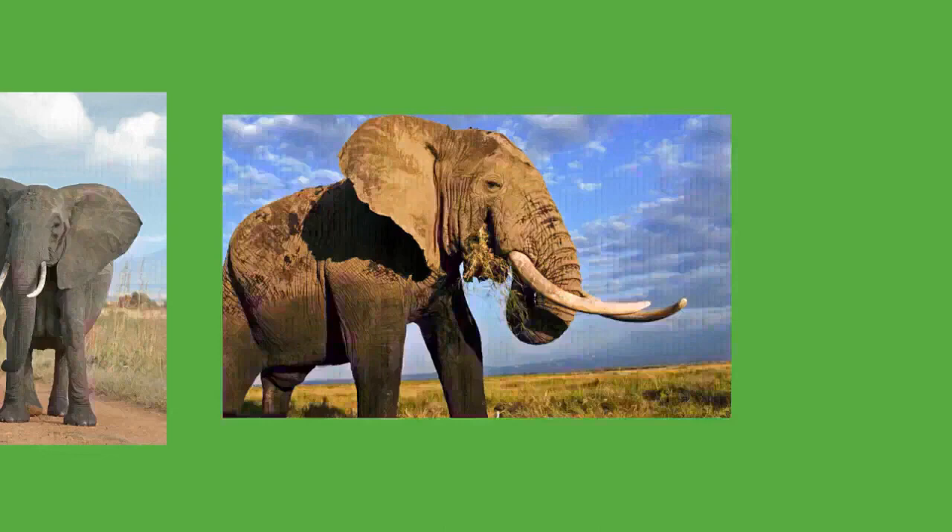Elephants typically coexist peacefully with other herbivores, which will usually stay out of their way. Some aggressive interactions between elephants and rhinoceros have been recorded. The size of adult elephants makes them nearly invulnerable to predators. Calves may be preyed on by lions, spotted hyenas, and wild dogs in Africa and tigers in Asia. The lions of Savuti, Botswana, have adapted to hunting elephants, mostly calves, juveniles, or even sub-adults. Elephants tend to have high numbers of parasites, particularly nematodes, compared to many other mammals, largely because being immune to predators means individuals with significant parasite loads survive.